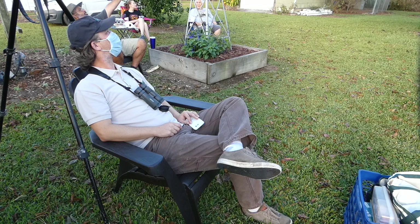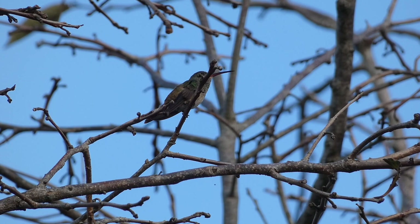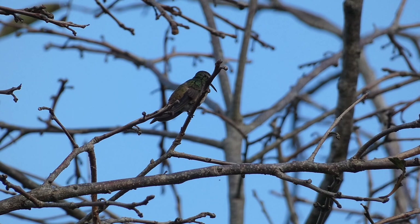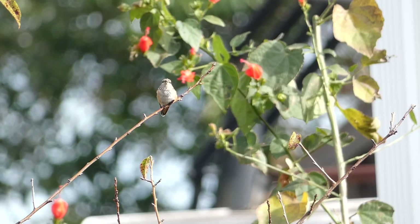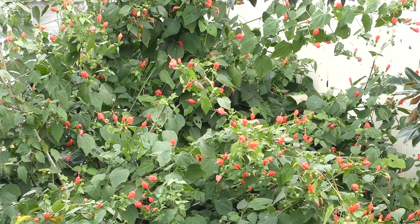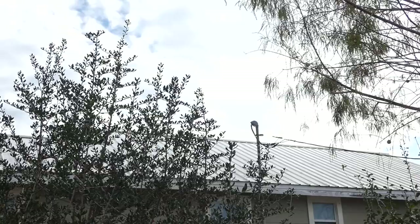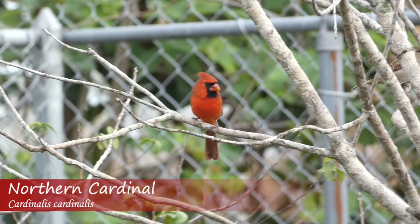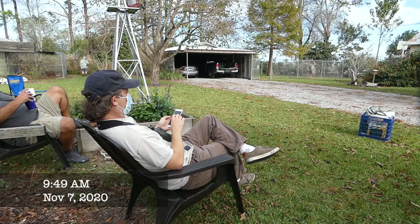I hear some. That one in the persimmon tree — sounds like a buff belly. It's really loud. The yard proved to have a lot of bird activity, and it didn't take long for us to spot the noisy buff-bellied hummingbird, as well as many other territorial rufous or Allen's hummingbirds. However, the yard also had a large flowering turks cap plant that the hummingbirds were able to feed from, making them less likely to come to our caged feeder. We watched the hummingbirds chase each other and noted other species in the yard, but after an hour no birds had entered the trap.